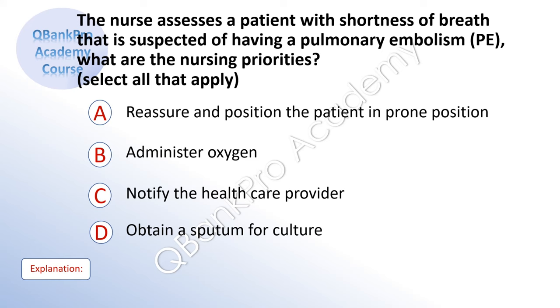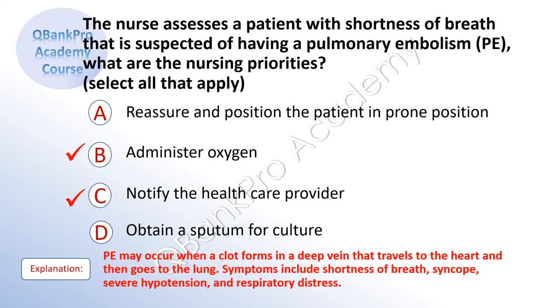The nurse assesses a patient with shortness of breath that is suspected of having pulmonary embolism. What are the nursing priorities? Select all that apply. A. Reassure and position the patient in prone position. B. Administer oxygen. C. Notify the health care provider. D. Obtain a sputum for culture. The correct answer is B. Administer oxygen. And C. Notify the health care provider. Explanation: PE may occur when a clot forms in a deep vein that travels to the heart and then goes to the lung. Symptoms include shortness of breath, syncope, severe hypotension, and respiratory distress. The exam will ask about nursing care of the most common respiratory problems, such as pulmonary embolism, pneumonia, and bronchitis.